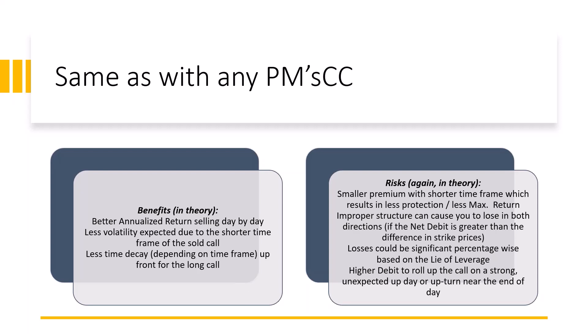We should mitigate some of that because we're selling every day. We should see less time decay — that of course depends on the time frame you select for the long call you're buying further out in time. Assuming everything stays relatively the same during the day, plus or minus 0.2 or 0.3 percent on the underlying, we're going to see less time decay than had we sold a four or five day out option.